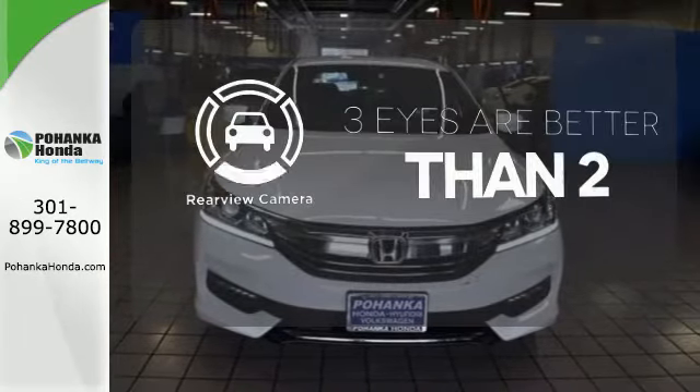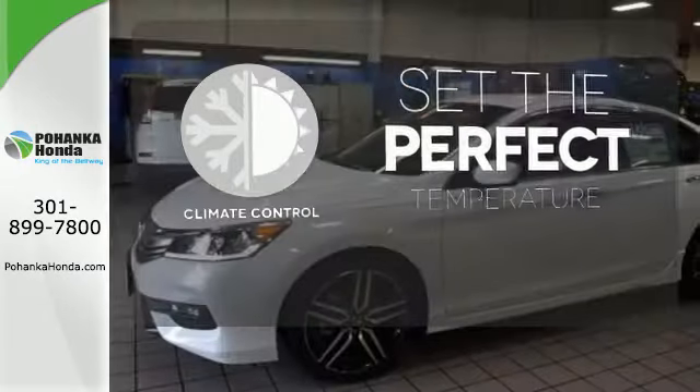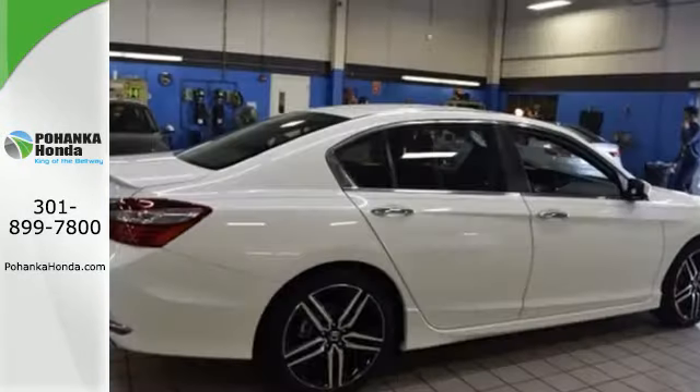The backup camera gives you a clear picture of what's behind you. The climate control lets you set the temperature exactly where you want it. Surprising luxury and sensibility for every day.